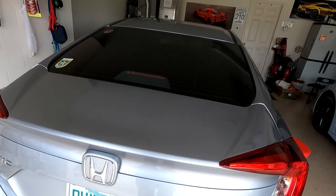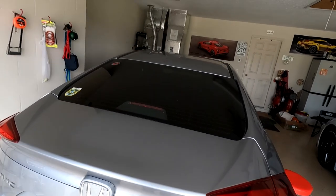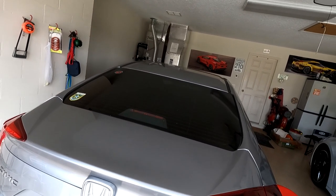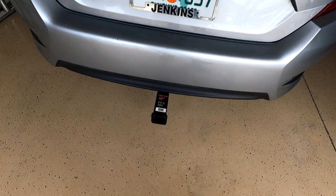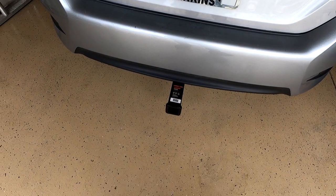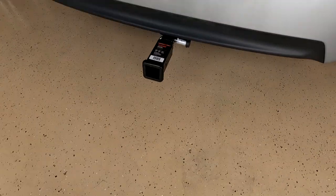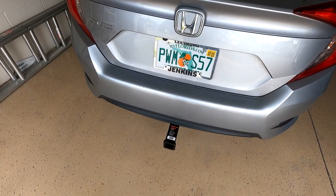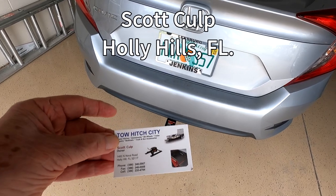The hitch that Honda couldn't put on, that U-Haul couldn't put on, that the big trailer hitch guy in Ocala couldn't put on — look what's on the back of my car. How did that happen? That's really amazing. Simple — he knows what he's doing. I'll put a link down to this guy because he's terrific.